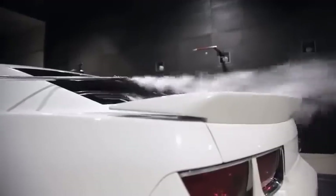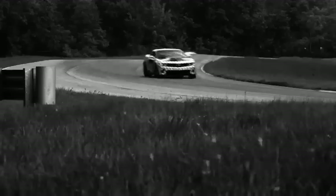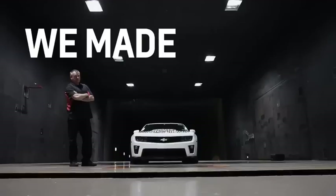The rear spoiler is unique to the ZL1. The splitter, the tire dams, the belly pan system, the brake ducts — all of these translate into lap times at places like MRC and the Nurburgring. You can see how all these modifications translate into a hard lap time, and you can quantify and say we made the car go faster.